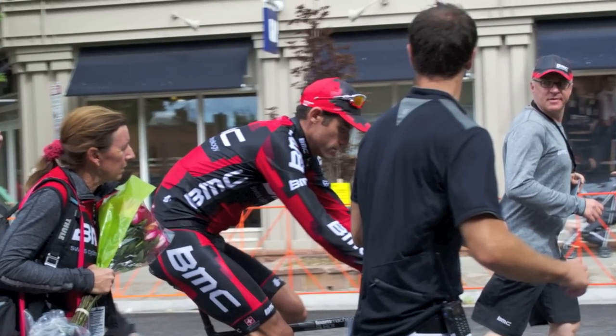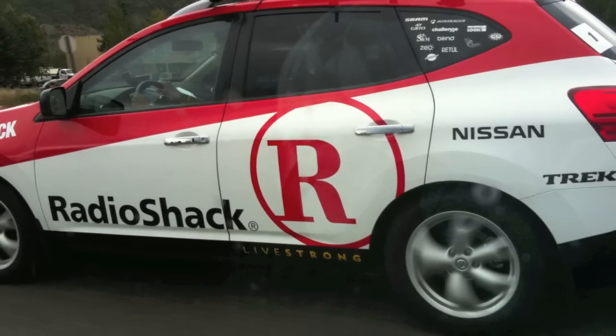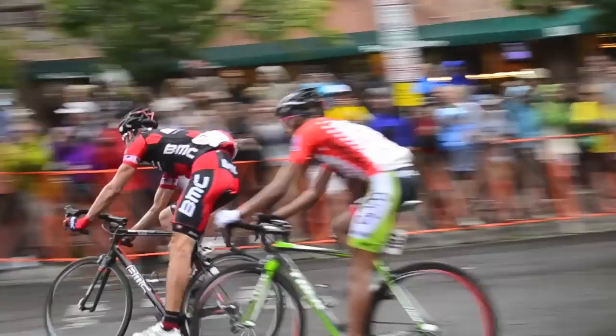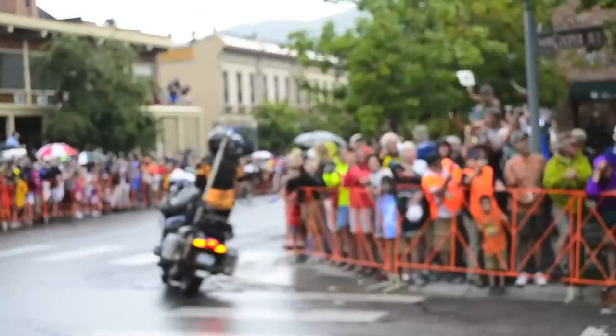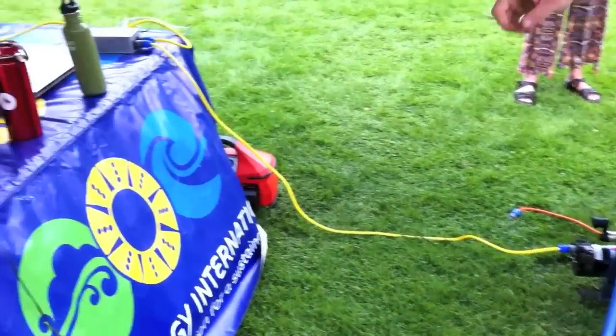Up close access to pro cyclists, vendors, team-sponsored cars, and even an electric car on display were all high points to today's race. But what may have been one of the most exciting events of the day was Solar Energy International's unveiling of the energy bug.